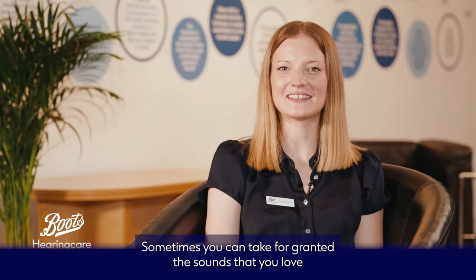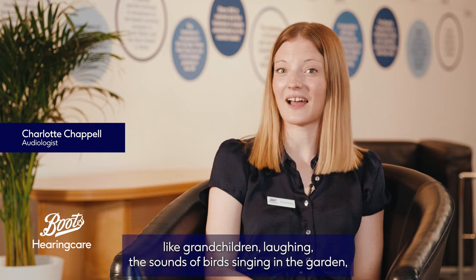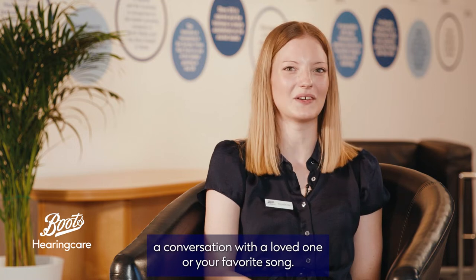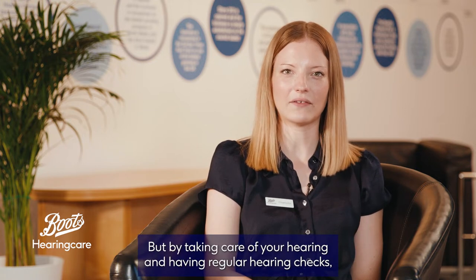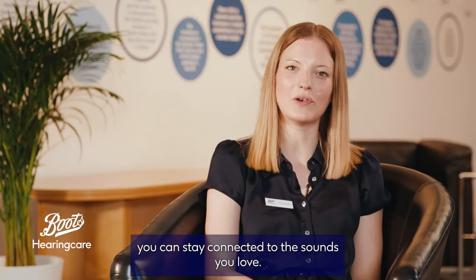Sometimes you can take for granted the sounds that you love, like grandchildren laughing, the sounds of birds singing in the garden, a conversation with a loved one or your favourite song. When you realise you may have a problem it can be troubling, but by taking care of your hearing and having regular hearing checks you can stay connected to the sounds you love.